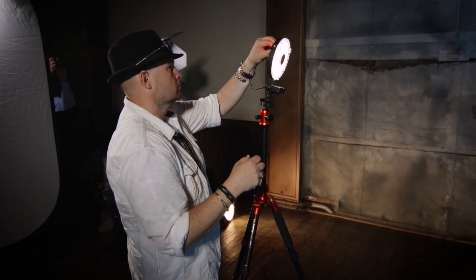In this next clip, one of the Rotolight masters of light, Jason Lanier, will show you the differences between Neo 1 and Neo 2 in terms of brightness.